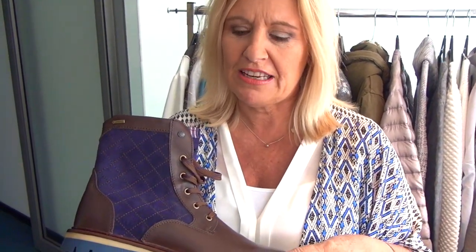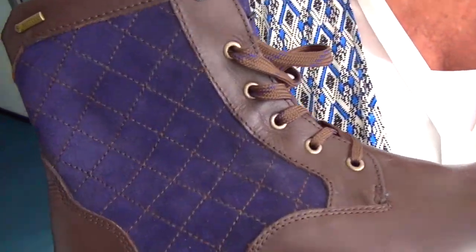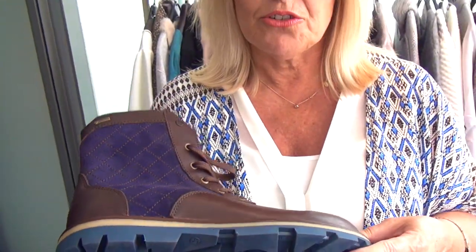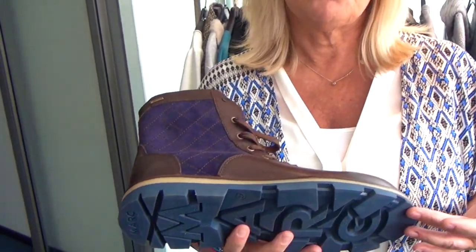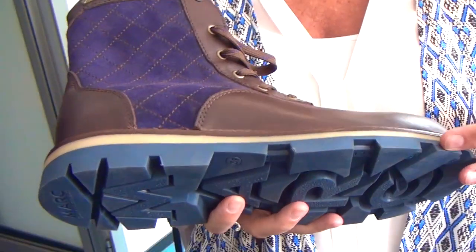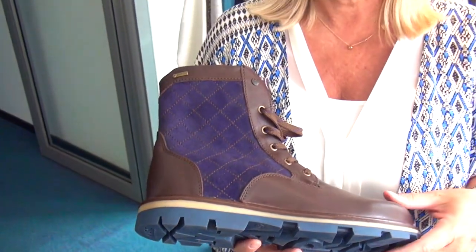Interessant sind Modelle, die eben auch durch Materialmix bestechen. Hier haben wir Nappa und Velourleder miteinander kombiniert, in einer sehr interessanten Farbkombination wie einem schönen dunklen Braun mit Blau. Boots sind auch hier das große Thema. Witzig sind solche Sohlen, die auch mal mit Profil ausfallen dürfen, aber insgesamt immer Leichtigkeit mit sich bringen. Dass ein Herrenschuh notgedrungen schwer sein muss — das gehört längst der Vergangenheit an. Sneaker und Co. haben es möglich gemacht, dass auch Männer Leichtgewichte an den Füßen tragen möchten.